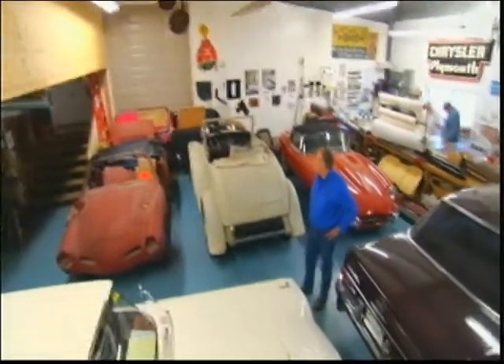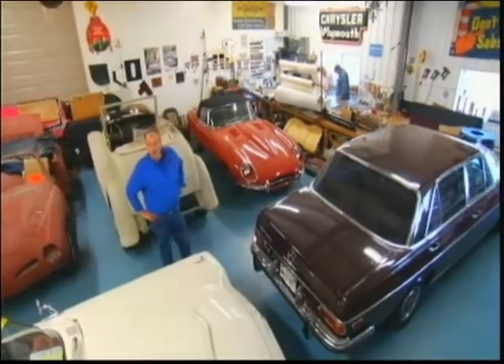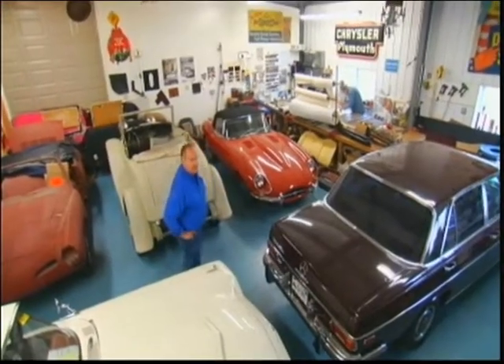This is our upholstery area where Armando does all of our upholstery for all the cars that come in here, which includes seats, headliners, convertible tops, and a lot of custom stuff. We also do boats and similar work for the local community here, because we're on the shoreline.